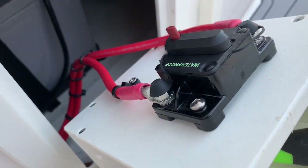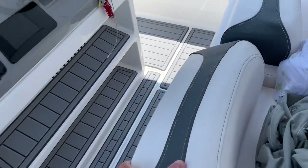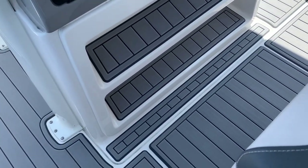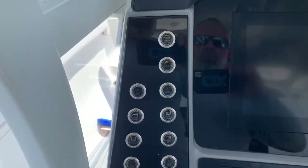The trolling motor is a 36-volt lithium single battery system with a breaker right there — cool setup. The leaning post has flip-down bolsters, no armrests but a nice wide backrest, and two steps on the leaning post, so you have both seated and standing positions.